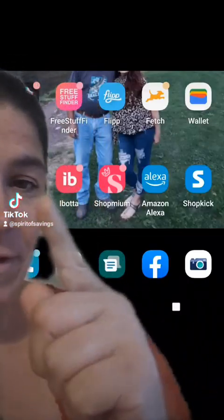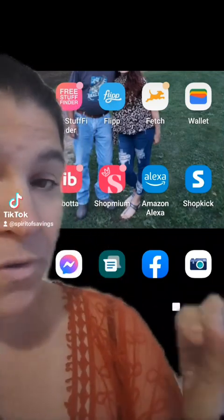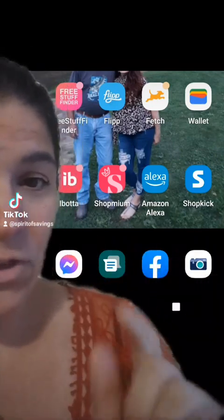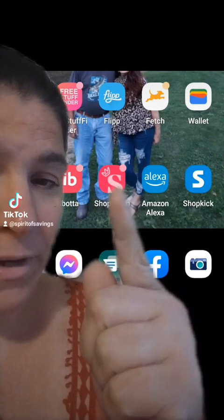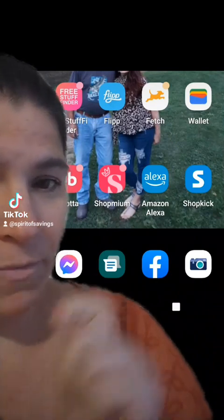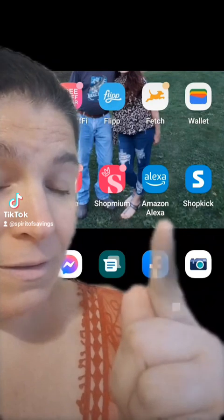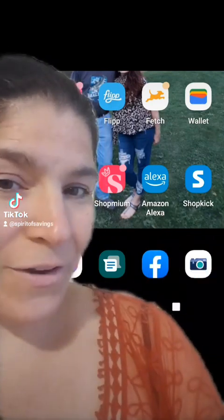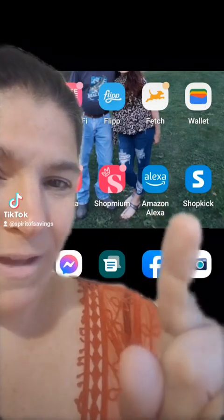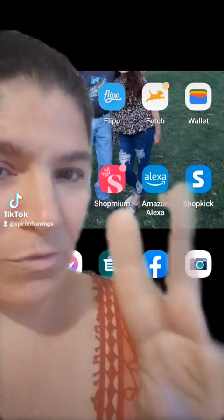You're going to want to make sure that your Dollar General account is linked in the Ibotta app, and it is tied into your phone number, so that's why you need to use that phone number at checkout. You also want to make sure that you have the Shopmium app downloaded — it is a manufacturer coupon rebate app — and we're going to get quite a bit of money back from this. The Alexa app is optional, but you will save an additional dollar on your total. I recommend this anyway because the Alexa and the Shopmium app have the same offer, so you can get multiples of products if you have both of those apps downloaded.